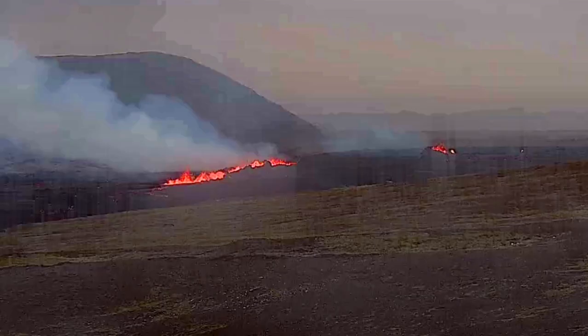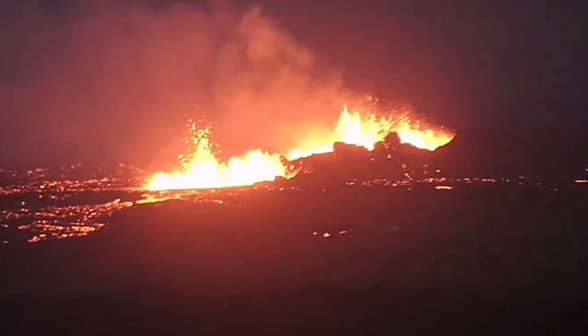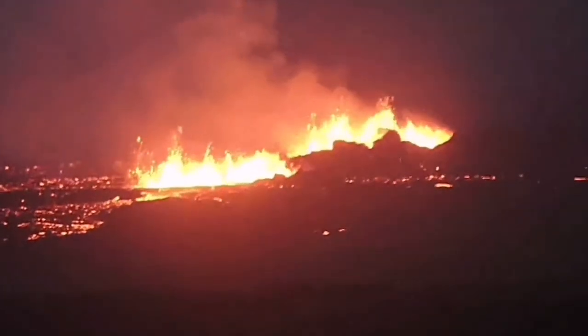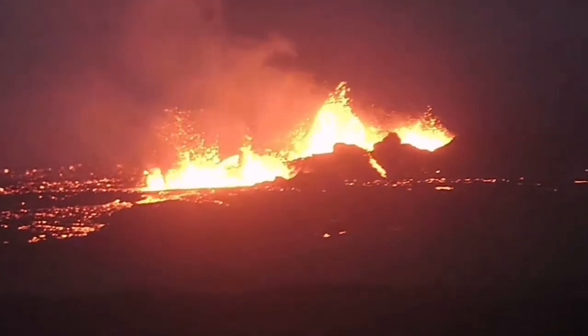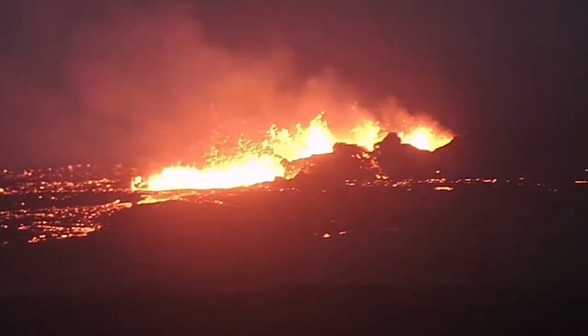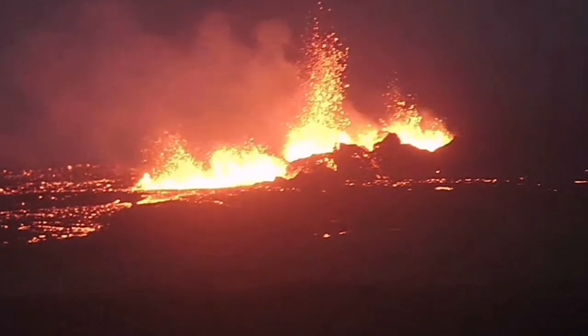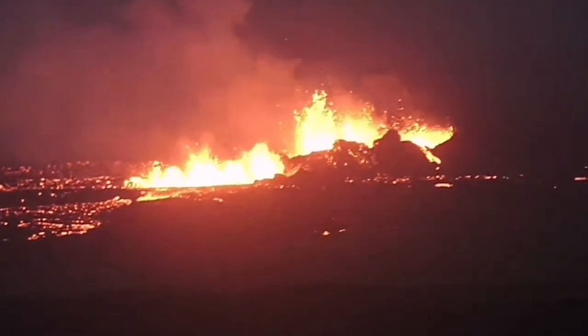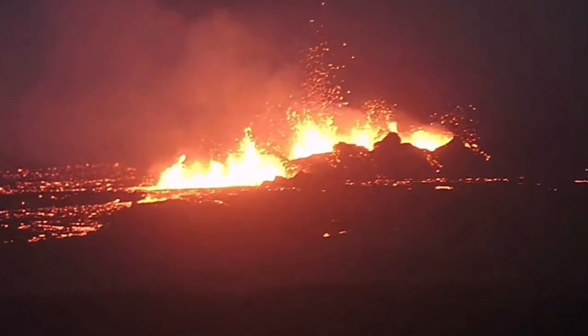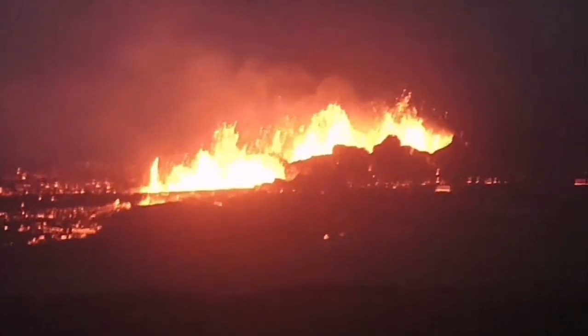Latest images show craters are forming — a large series of craters. Earlier, through the night, we could see that several craters, at least three to four of them, are visible. They are forming conical, walled craters, something similar to what we saw at Litlihrutur, in the Fagradalsfjall and Geldingadalir volcanoes.